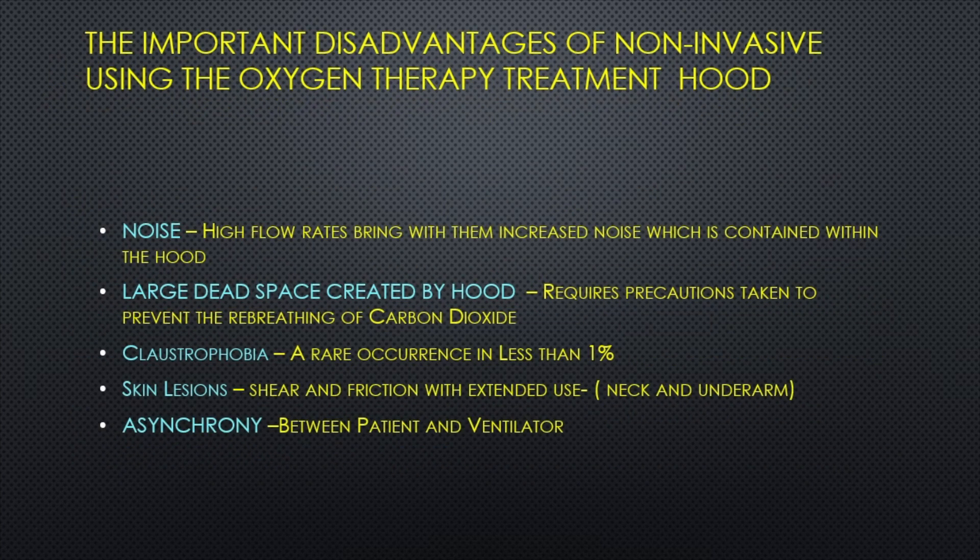The disadvantages of using the oxygen treatment hood tend to be minor and are easily corrected if you know to anticipate the requirements. Once therapy with the oxygen hood is implemented, the healthcare team will be required to closely monitor patients. Most will declare themselves to indicate success or failure within the first hour. Hypoxemia and the effort of breathing should be evaluated as indicators for success or failure.